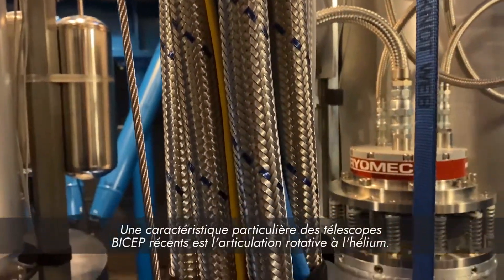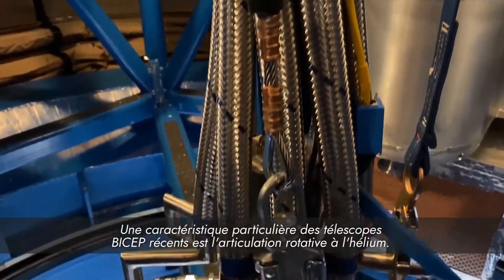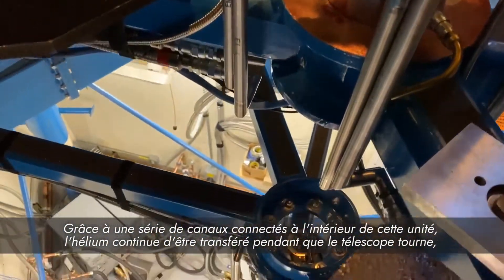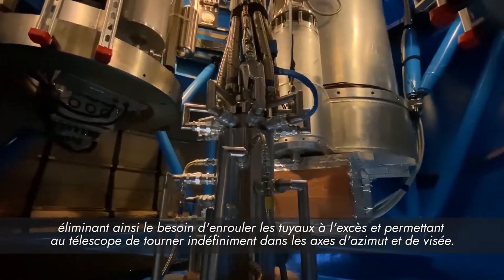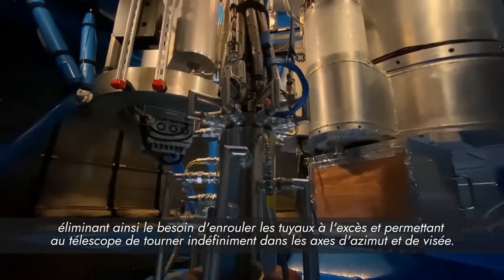A particular feature of the recent BICEP telescopes is the helium rotary joint. Through a series of connected channels on the inside of this unit, helium continues to be transferred while the telescope rotates, eliminating the need for wraps of excess hose and allowing the telescope to rotate in the azimuth or boresight axes indefinitely.